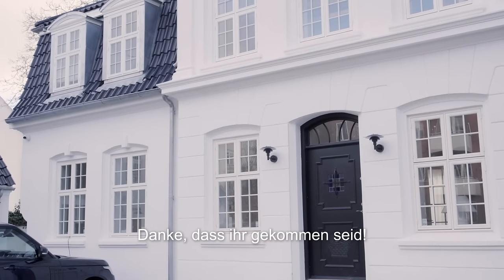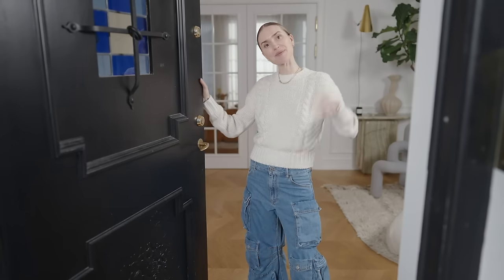Thank you so much for coming by. It's been a true pleasure sharing our home with you. Bye!